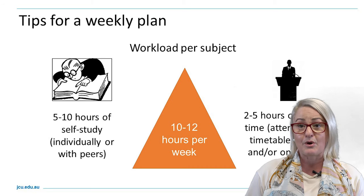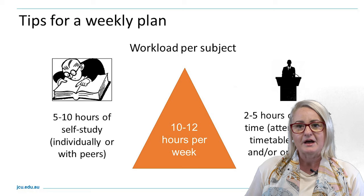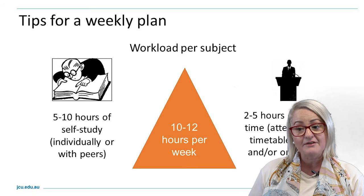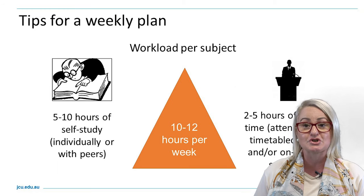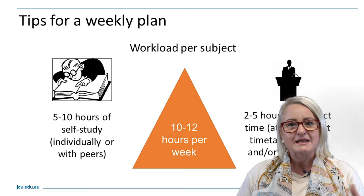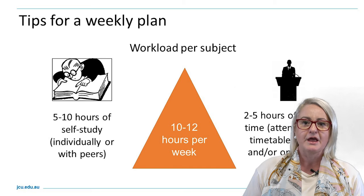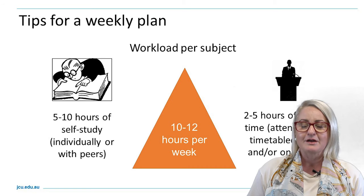For one subject, it's roughly an indication of five to ten hours of self-study individually or with peers that is required of you to meet the demands of that course. There is also the time of between two and five hours attending key lectures, tutorials, workshops on campus or online activity. Roughly overall, per subject you are required a minimum of 10 to 12 hours per week.